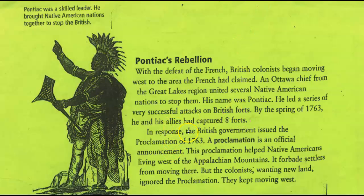In response — in response to what? That means in response to what they were talking about up here, which was the attack on the forts. So because he was attacking the forts, in response to this, the British government issued the Proclamation of 1763. That sounds like the name of the line on the map. 'Issued' means to put forth, to make — so they made a proclamation, and remember, a proclamation is an announcement.